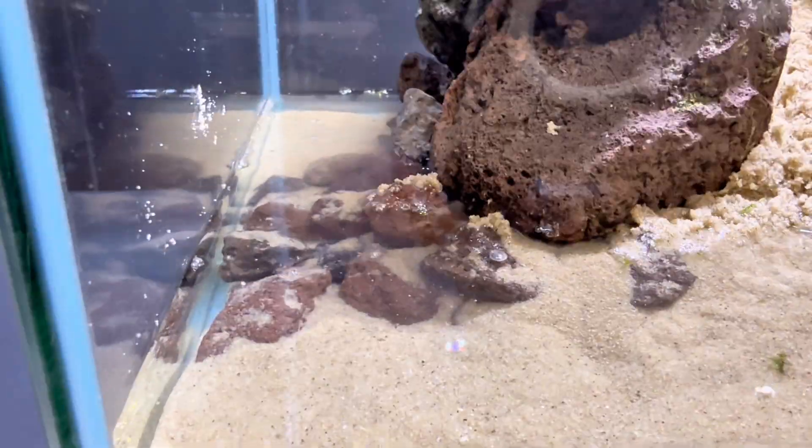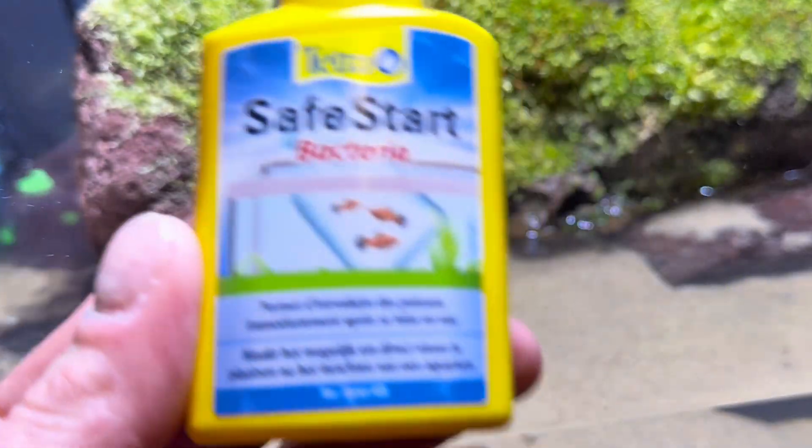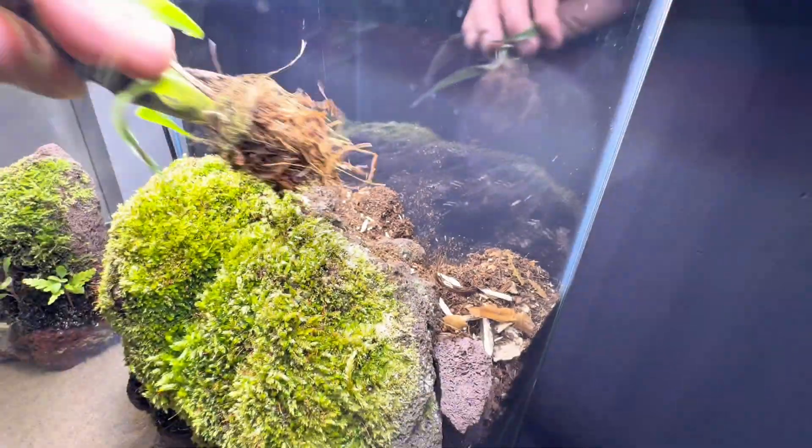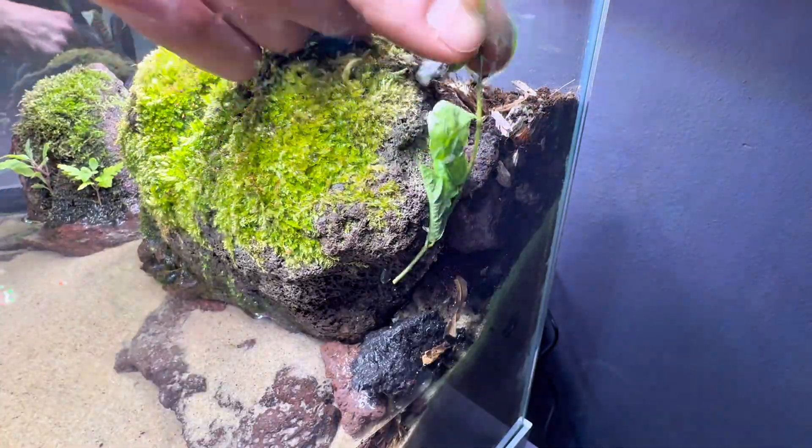Then came the water, the beginning of life. At first it turned cloudy, so I added a filter, seeded it with bacteria, and within a single day the water cleared. So I added plants and rocks to anchor the soil, made of leaves and decaying wood — a foundation for plants to grow and for animals to hide and hunt.